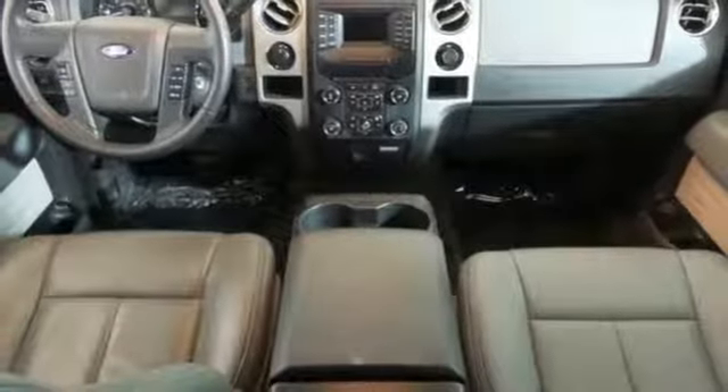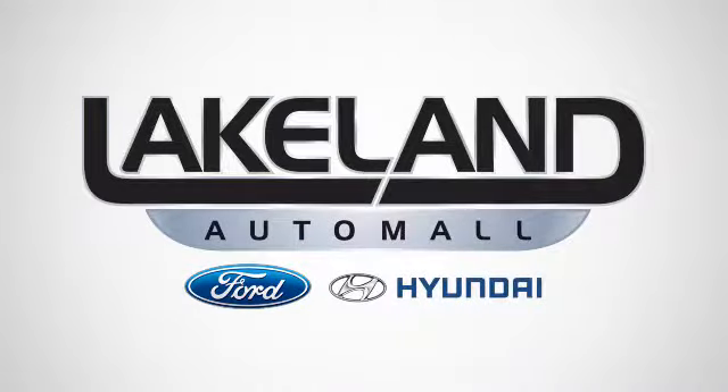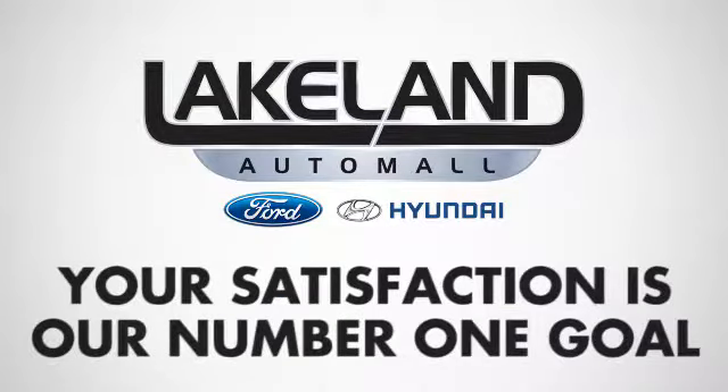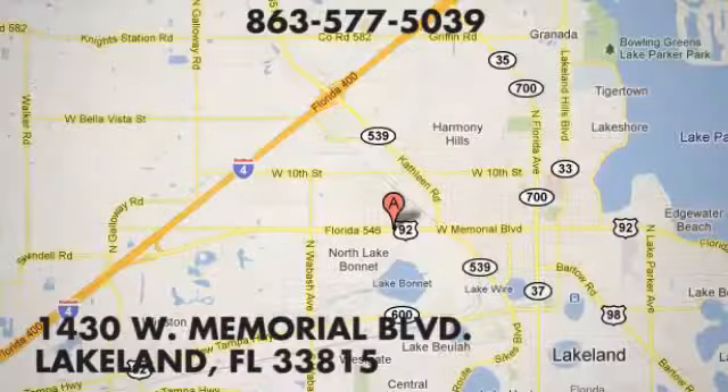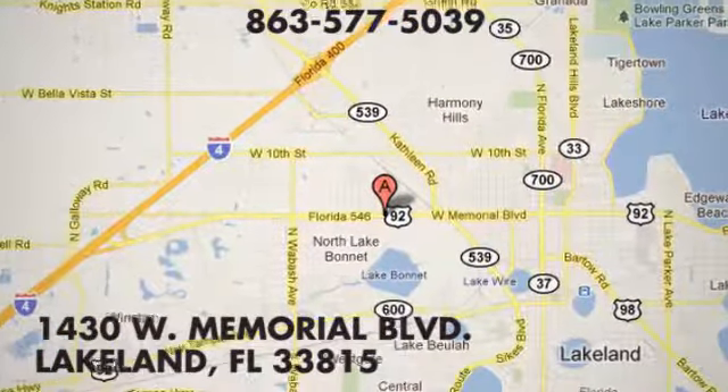This Ford handles anything you throw at it. Give it a try today. At Lakeland Auto Mall, your complete satisfaction is our number one goal. We are conveniently located at 1430 West Memorial Boulevard in Lakeland, Florida.